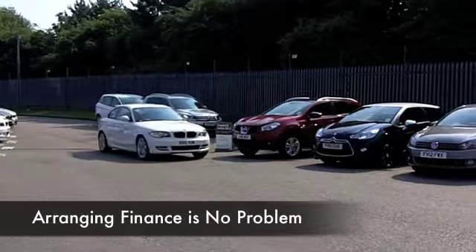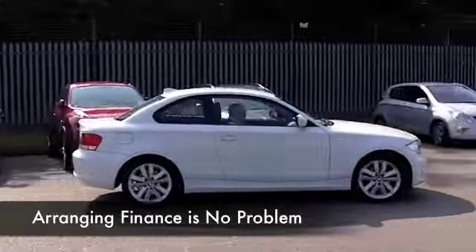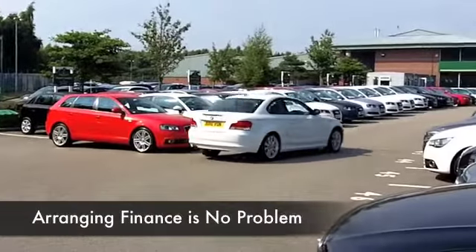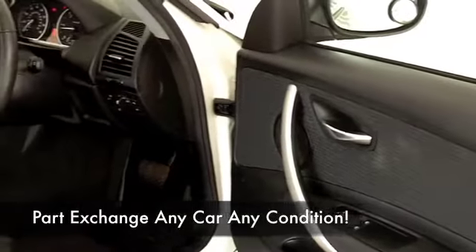The two-litre diesel is a hoot to drive and it's not going to be that thirsty, which is really good news. Surprisingly, the running costs on this car are going to be keen, and you've got an auto box.